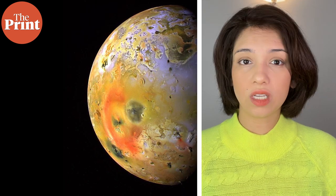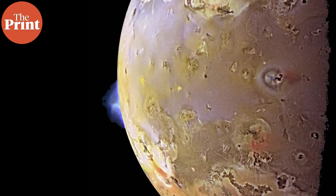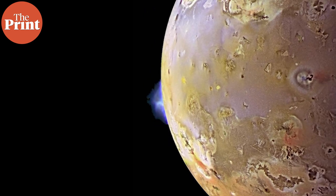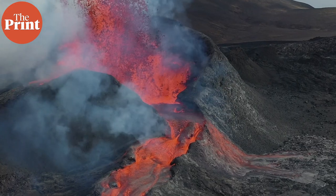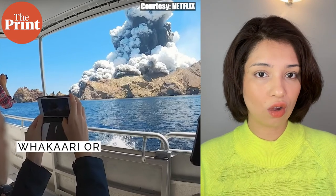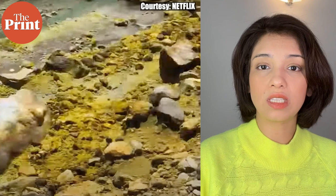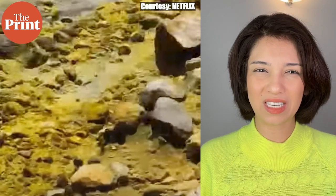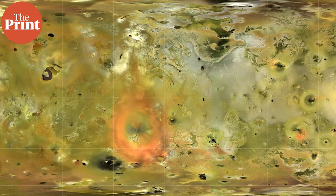Io looks yellow in images because of sulfur and sulfur dioxide. As volcanoes erupt, they release sulfur and sulfur dioxide that climb high in the ejecta and settle down in a yellow color on the surface. This happens around volcanoes on Earth as well. If you watch the recent Netflix documentary on the Pakari eruption in New Zealand, you would have seen tourists crossing these structures of spectacular glimmering yellow against the dark backdrop of the soil — all of that yellow is due to sulfur and compounds of sulfur from the volcano. This is the same case on Io.